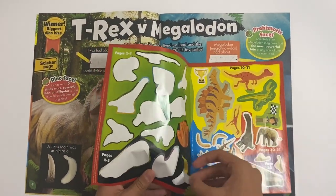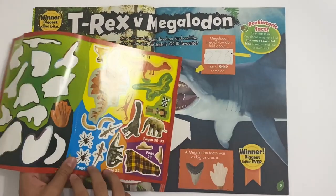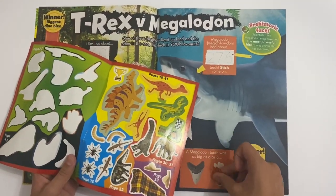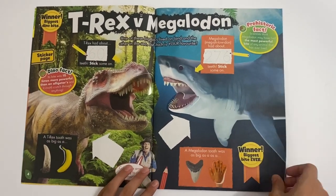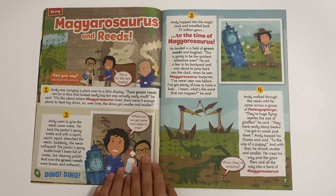Then you can also stick on - a T-Rex tooth was as big as a banana, would you believe that! And the Megalodon's tooth was as big as a hand, as your hand of course. Then we got the Megalodon's tooth and bits.